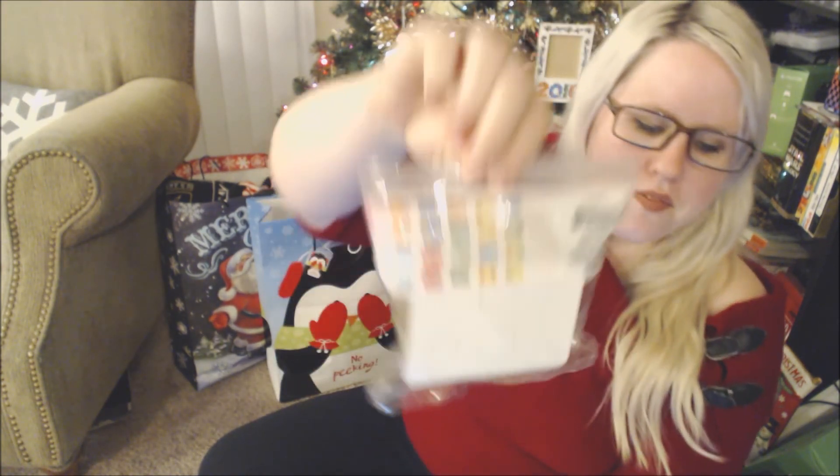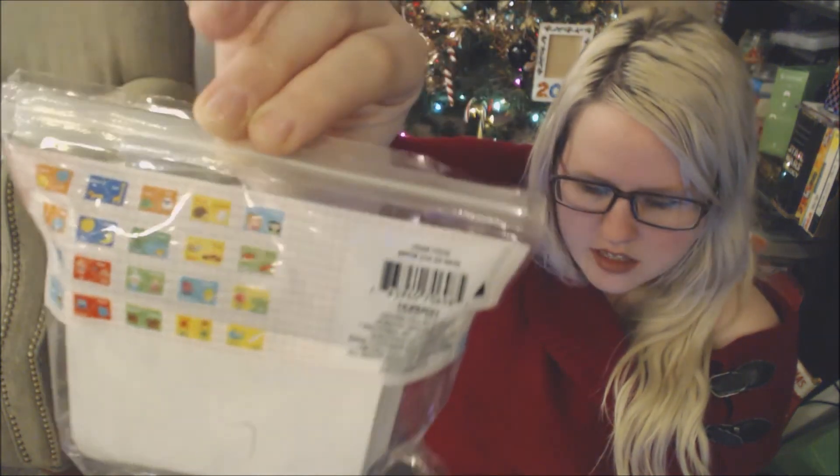Target also has great little puzzle sets. This one is all about opposites — in/out, front/back, day/night. It's another educational item you can just throw in your child's stocking, and they're fun little puzzles.